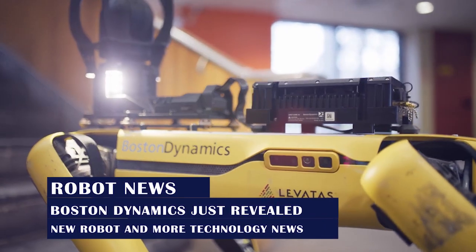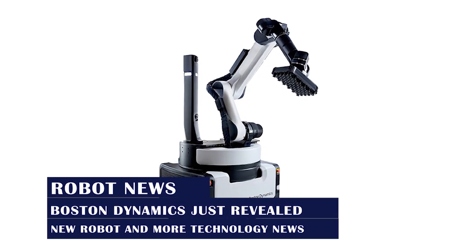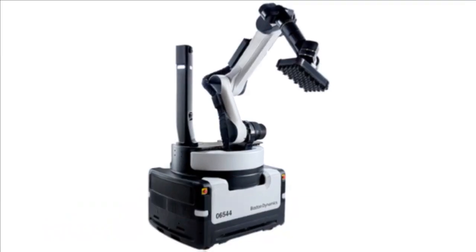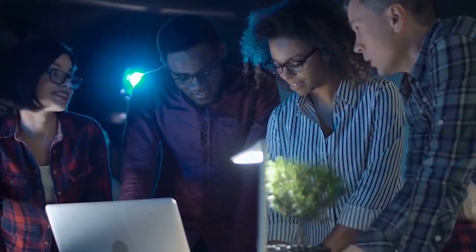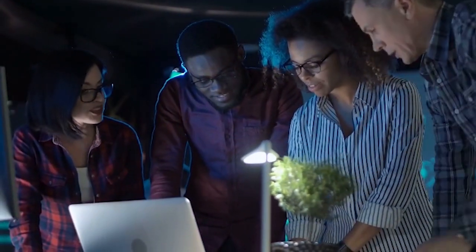Robot news! Boston Dynamics just revealed a new robot and more technology news. Hello viewers! We are back with the latest exciting news about a new robot revealed by Boston Dynamics. But that's not all — we also bring you the newest happenings and technology news that will definitely leave you in awe.